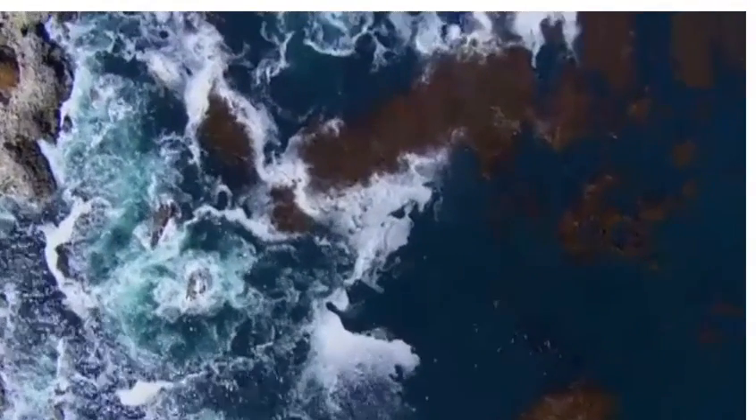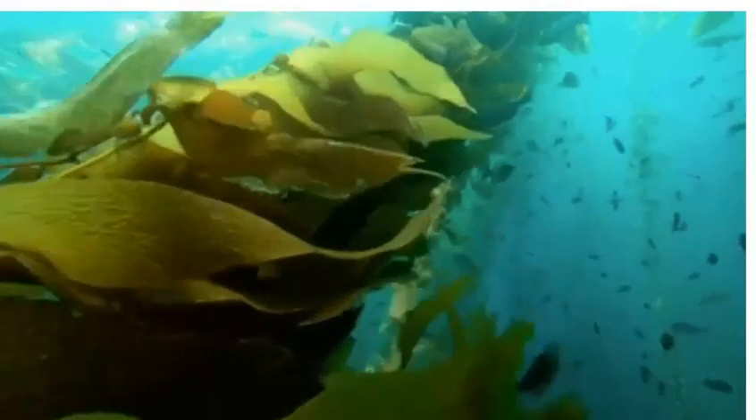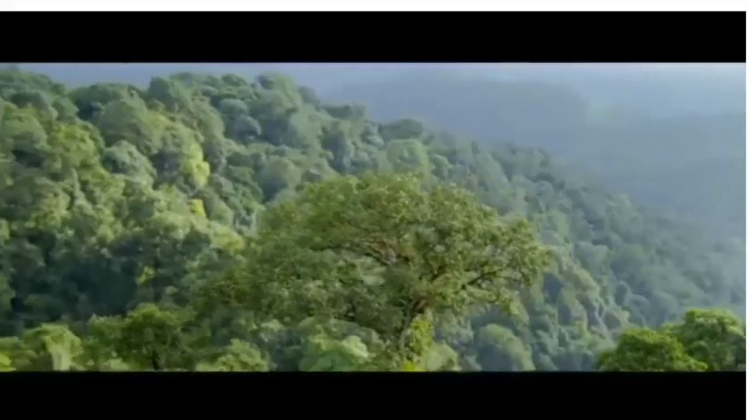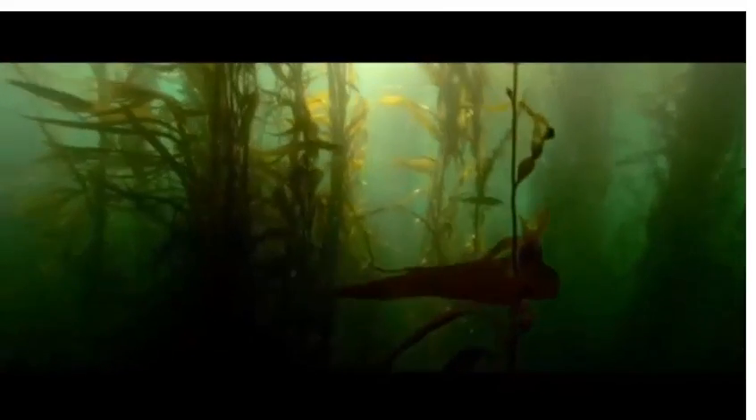The kelp forests of the North Pacific are one of the richest marine habitats on Earth. These great undersea jungles feed us, protect us, and even influence our climate. Yet one small animal shapes the destiny of this entire web of life. In this film, we explore how sea otters help sustain one of the life-giving wild places of our world.